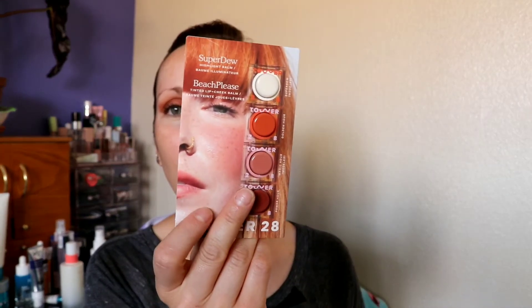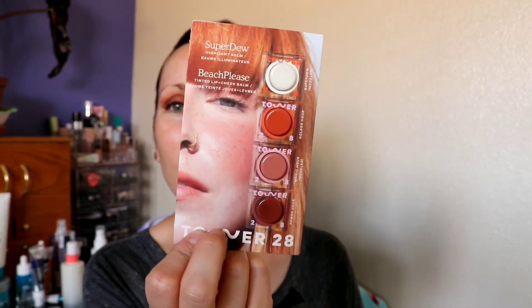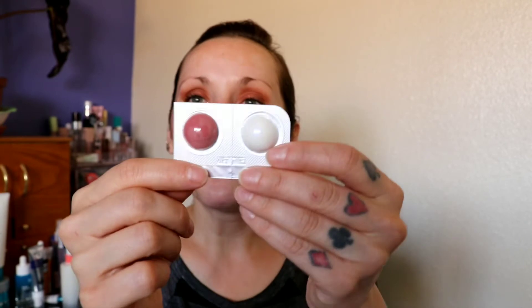See, this Tower 28 little sample — I can't bring myself to open this. It's four of their things: the super dewy highlight balm and the Beach Please tinted lip and cheek balm. These are so cute, and that model is so beautiful and the way they put the product on her — I just can't bring myself to open it. And I also have two more Westman Atelier things. The last time I did this I opened up their contour stick in the shade Biscuit and I've been using it ever since.